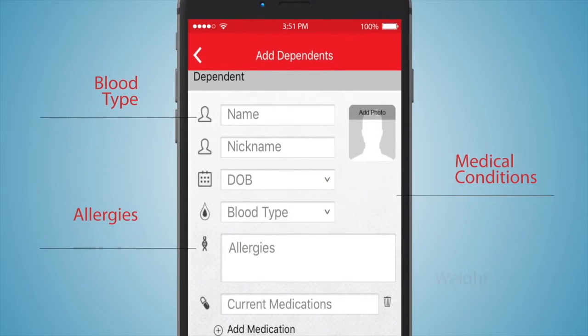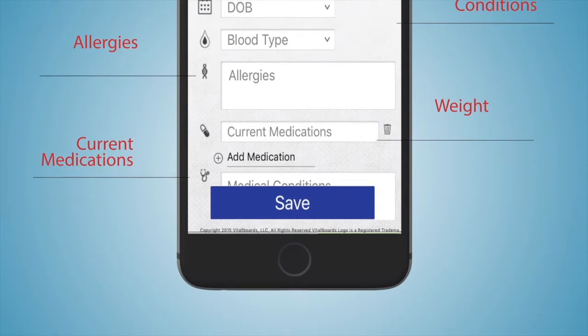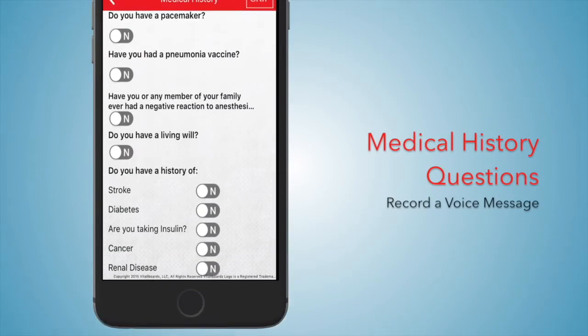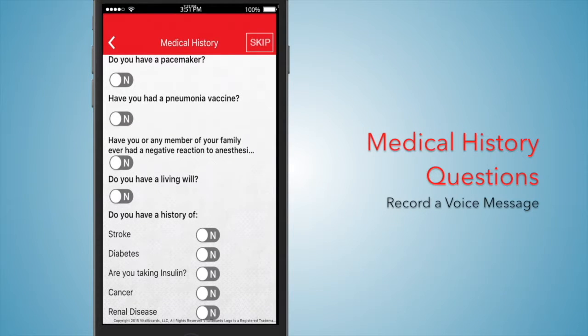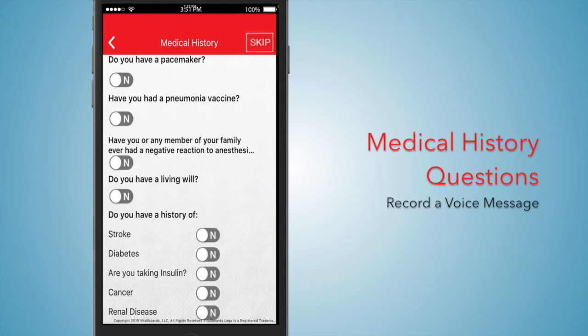Enter your blood type, medical conditions, allergies, weight, and all medications you are currently taking. Answer medical history questions. This also includes a place to record a voice message relaying any other vital information for EMS to aid in case of an emergency.